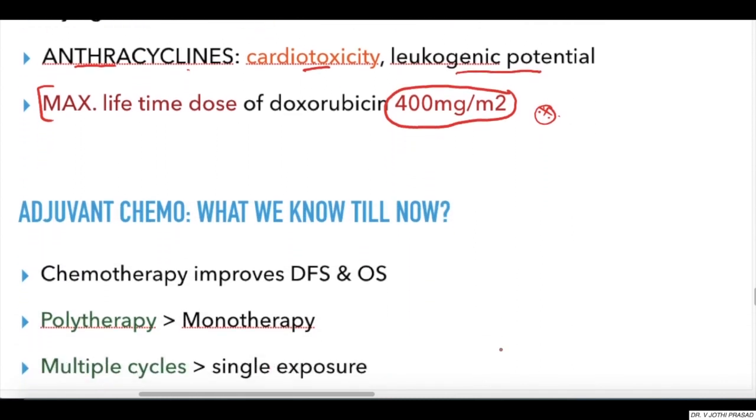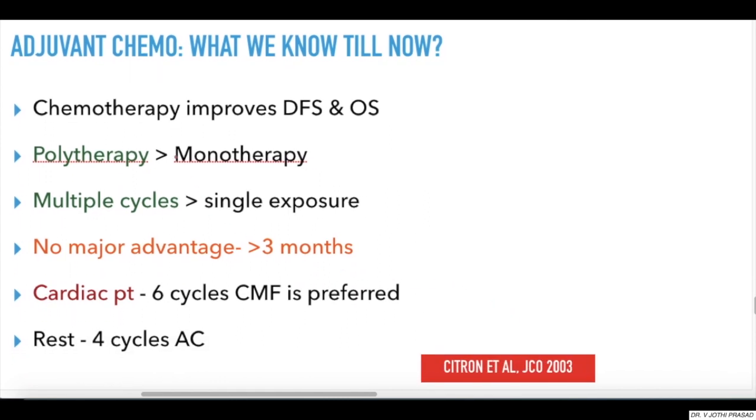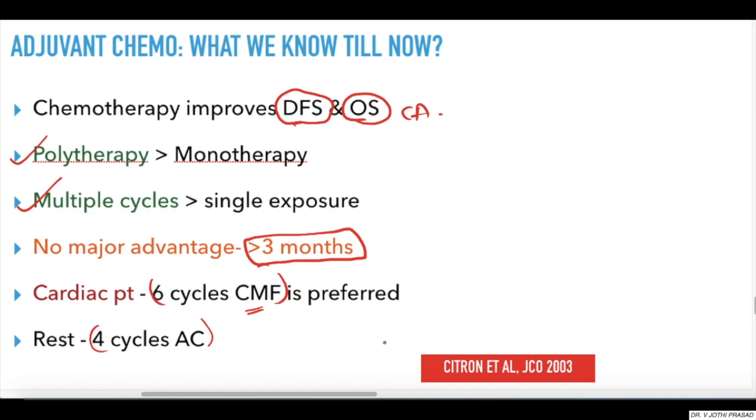In summary, chemotherapy improves disease-free survival and overall survival in patients with breast carcinoma. Polytherapy and multiple cycles have shown better results, and there is no major advantage in continuing cycles of chemotherapy beyond three months. In cardiac patients, six cycles of CMF is preferred; in all other patients, four cycles of AC is preferred, based on Citron.